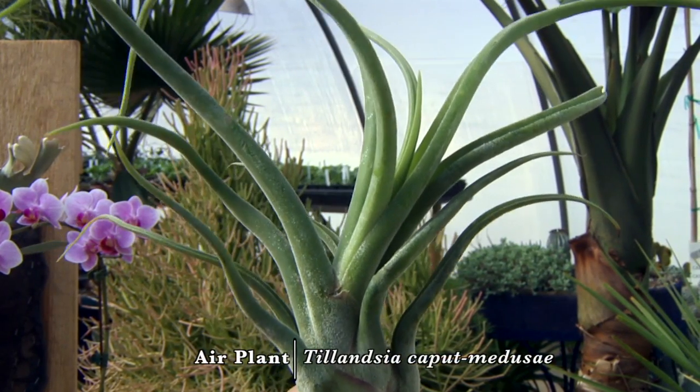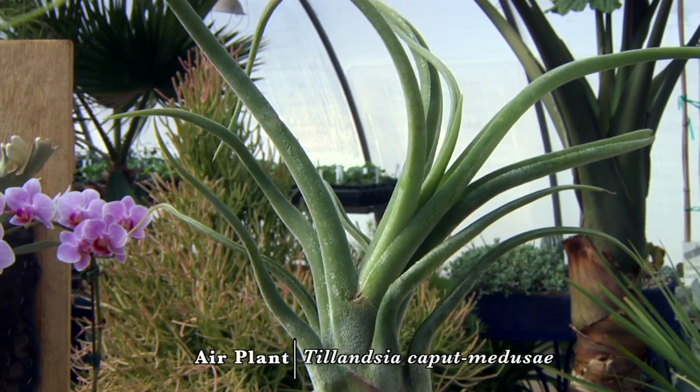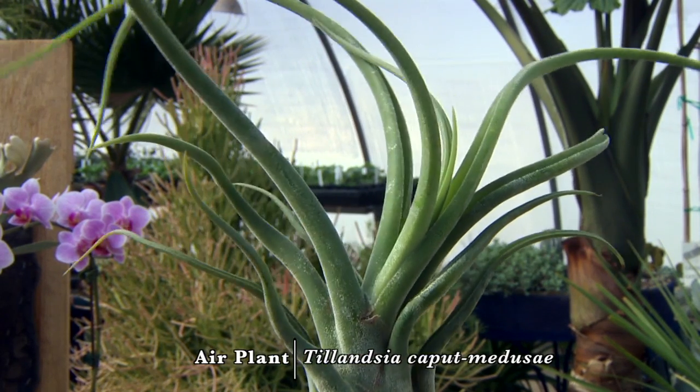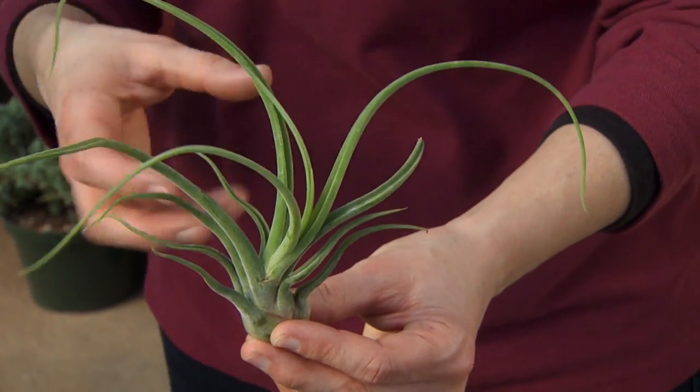This is Kaput Medusa, named after the mythological creature with snakes in her hair. And I think it's very well named with these twisting and curving leaves — they just kind of take on a character of their own. Very unique.